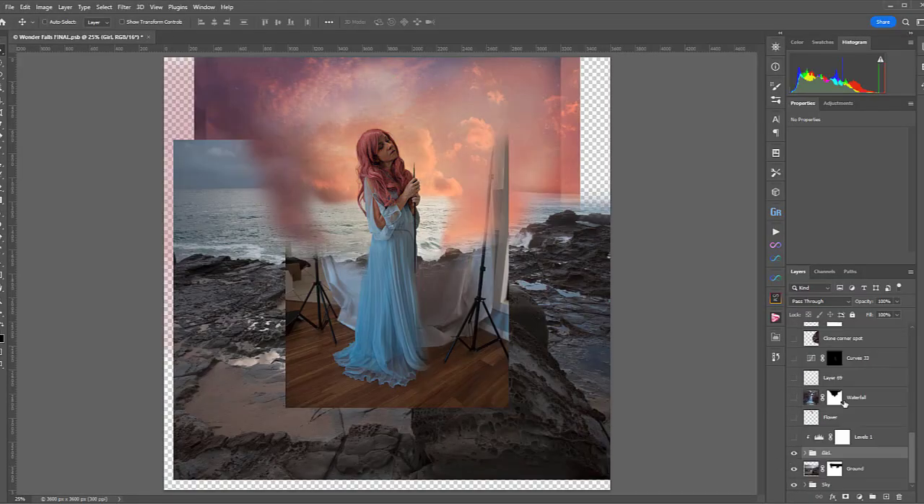On this channel, you'll learn easy photography and editing tricks, plus get a glimpse behind the scenes at how I create my Photoshop art.